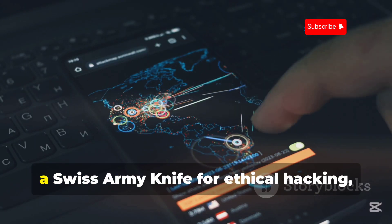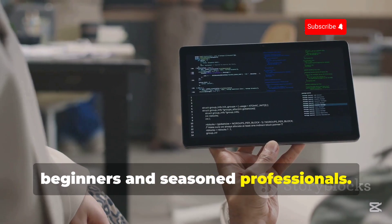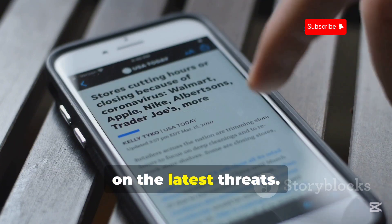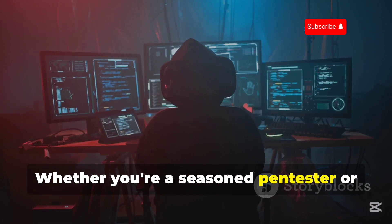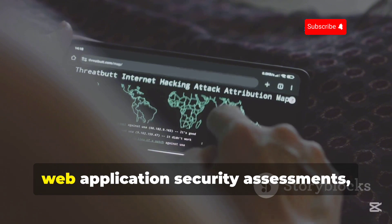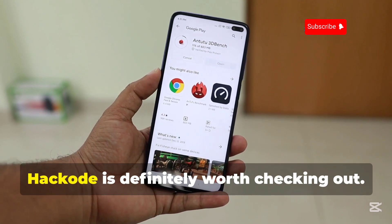If you're looking for an app that's like a Swiss army knife for ethical hacking, look no further than Hakode. This app is packed with tools and utilities that cater to various aspects of cybersecurity, making it an indispensable asset for both beginners and seasoned professionals. Hakode offers a comprehensive suite of features, including reconnaissance tools for gathering information about targets, network scanning utilities, vulnerability assessment modules, and even a security feed to stay updated on the latest threats. The app is designed to be intuitive, allowing you to navigate through its various tools and modules effortlessly. You can use it for network analysis, web application security assessments, and even social engineering engagements — it's like having a complete ethical hacking toolkit right in your pocket.